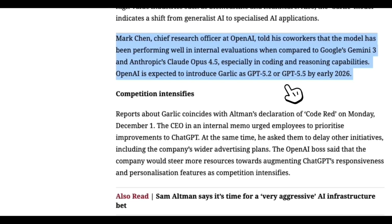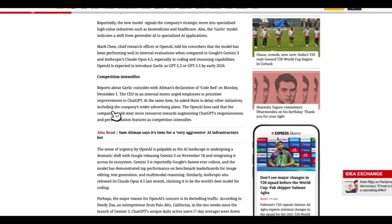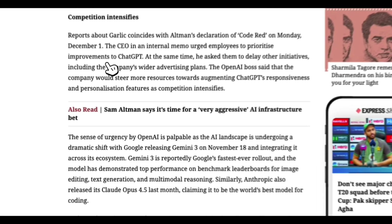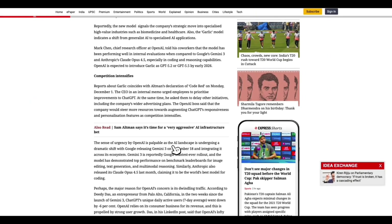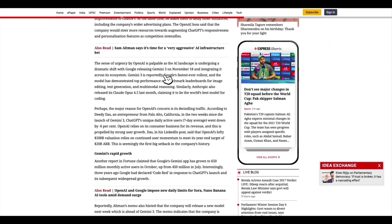Garlic also includes fixes from Shallopeat — this detail is fascinating. Garlic incorporates bug fixes used in developing Shallopeat during the pre-training process. So Garlic isn't just a small update; it's a structural improvement to OpenAI's training pipeline. That's why people now believe Garlic is the internal codename for GPT 5.2.